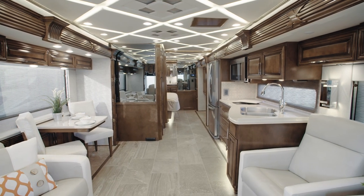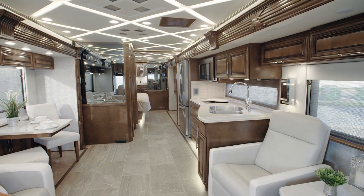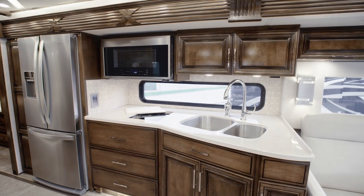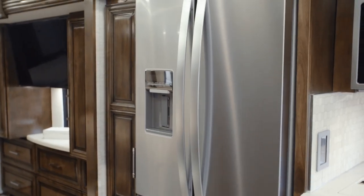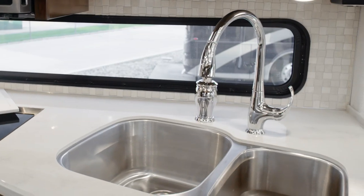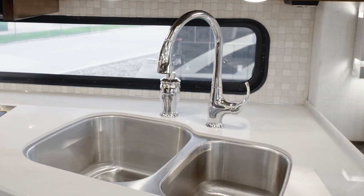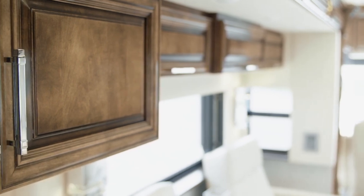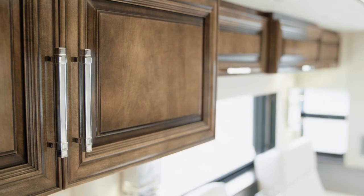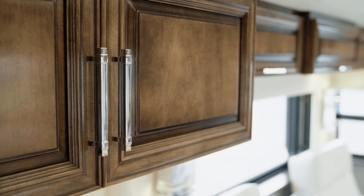Now we'll move into the Mountain Air kitchen, where you'll find everything you need to cook like a pro. The appliance suite shown here includes a stainless steel convection microwave, a Whirlpool French door refrigerator, and a recessed induction cooktop. Super-polished, solid-surface countertops are highlighted by an elegant tile backsplash, and the hardwood cabinetry — seen here in high-gloss Bermuda-glazed maple — features soft-close side-hinged doors and self-closing drawers, just like you'd find in a residential kitchen.